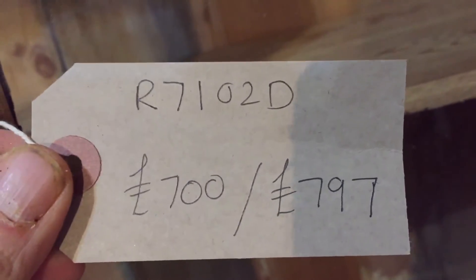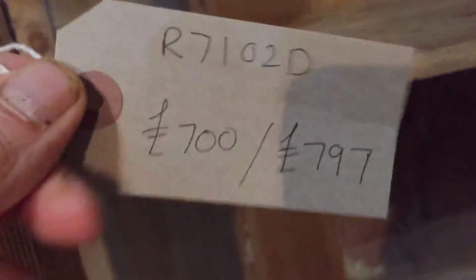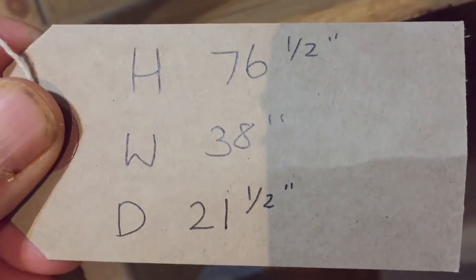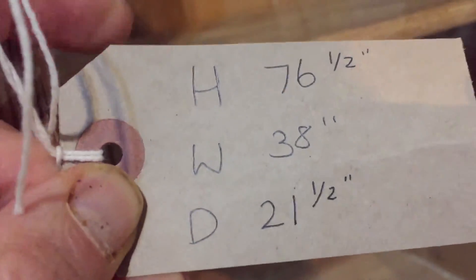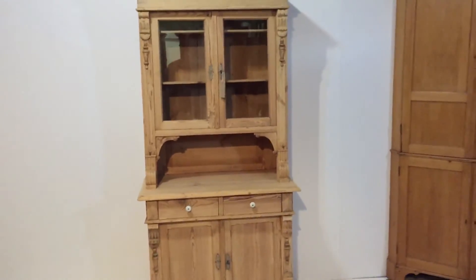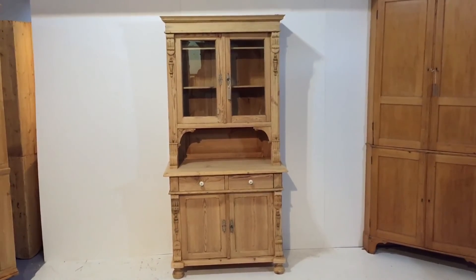The price is £700 if you'd like to buy it as it is, but if you'd like us to do it up and wax it, it is £797. The height is 76 and a half inches, the width at the widest point is 38 inches, and the depth at the deepest point — at the top of the base — is 21 and a half inches. So that's a nice old East German pine dresser, quite tall, fairly slender, and in very nice condition.